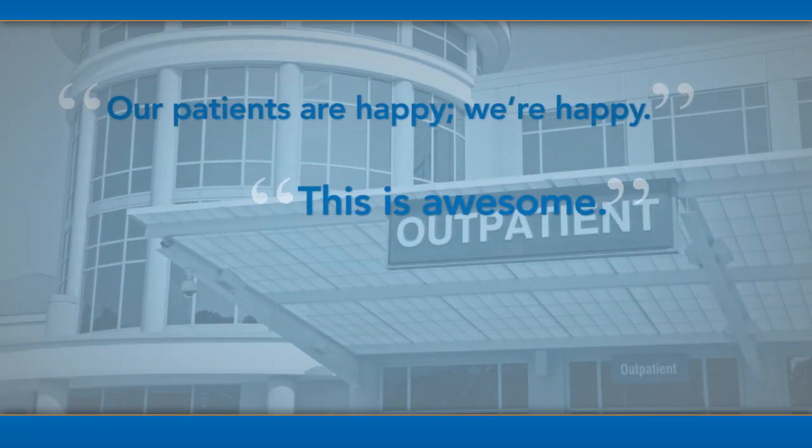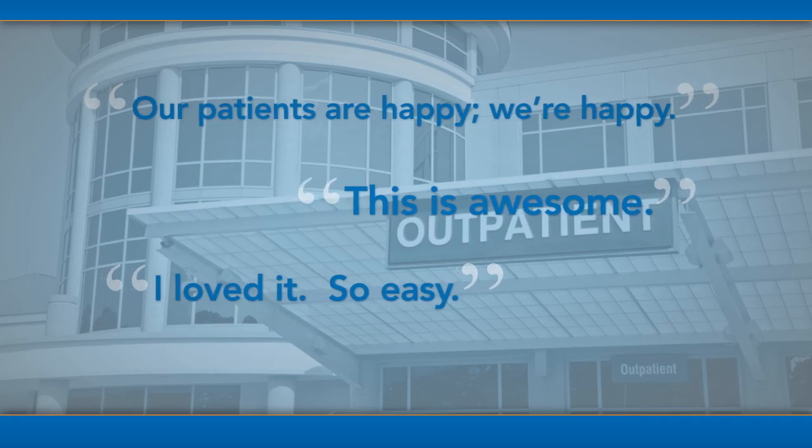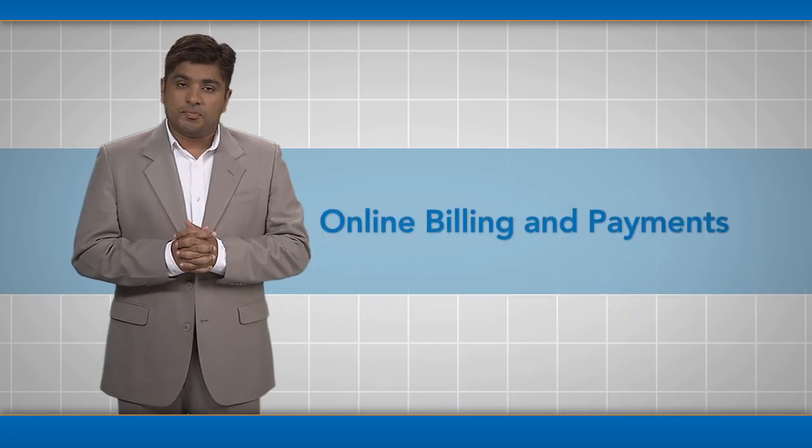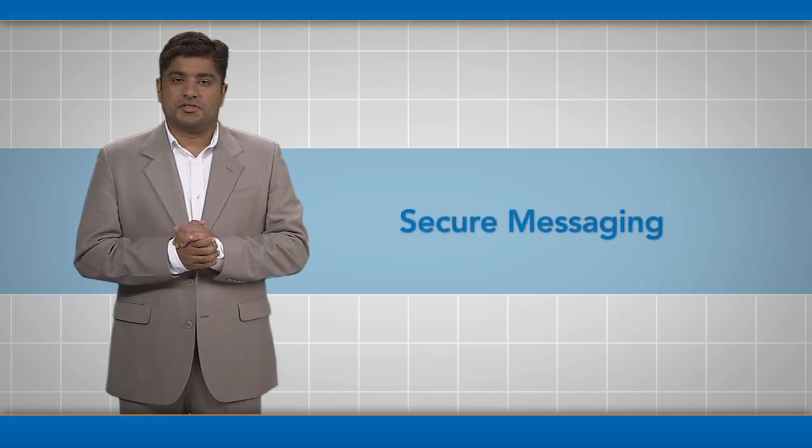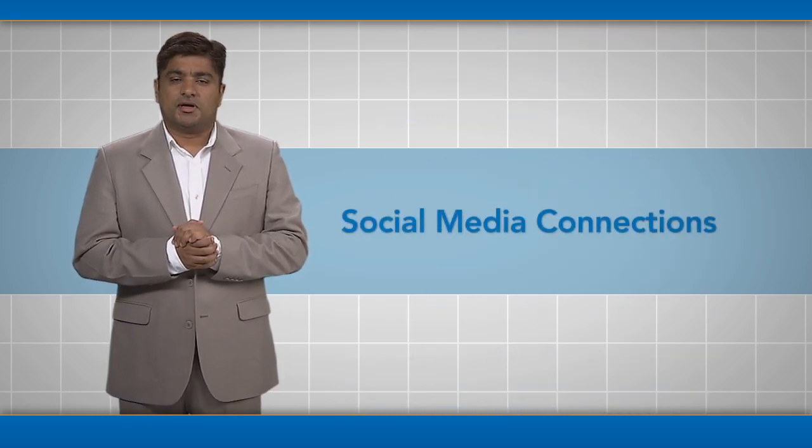MASH is transforming patient experience at facilities across the nation. Reducing check-in time is only the beginning. MASH applications also include online billing and payments, insurance verification, personal health records, secure messaging, social media connections, and more.